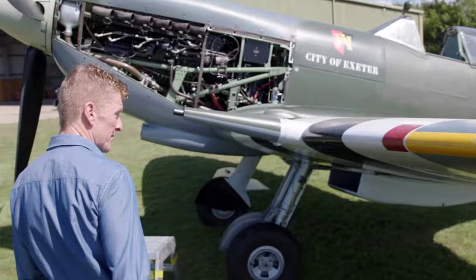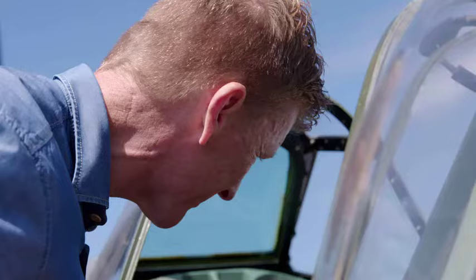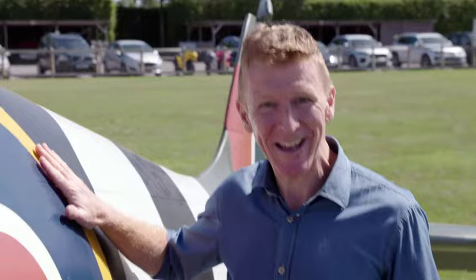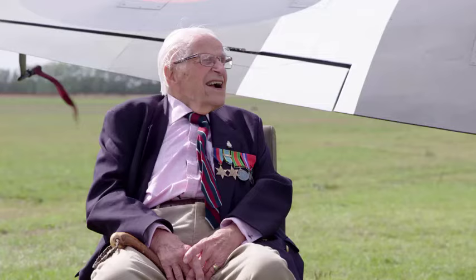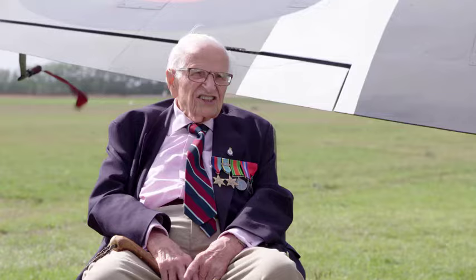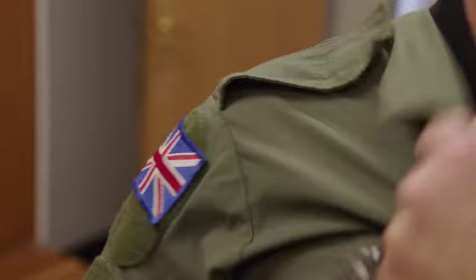So what are these iconic British fighters like to fly? Today I'm getting a chance to fulfil a boyhood dream — I'm getting to fly one. It's a real bucket list day. I can't quite believe I'm going to get to fly this. So what advice does Alan have for me? Don't forget to close the hood on take off — you could get sucked out. I beg your pardon! With Alan's advice ringing in my ears, it's time to get ready.